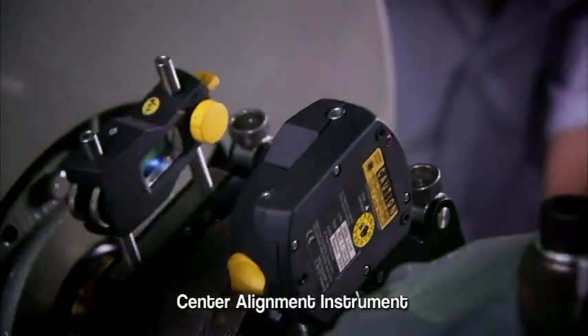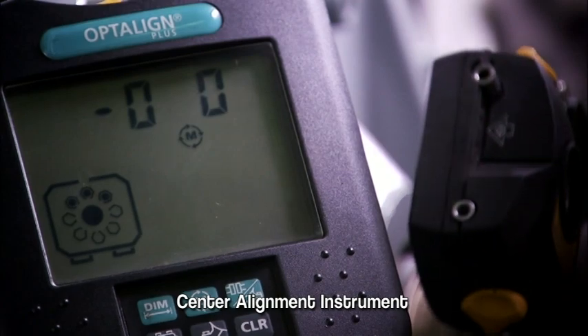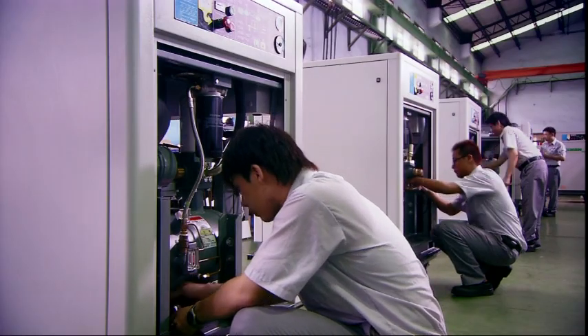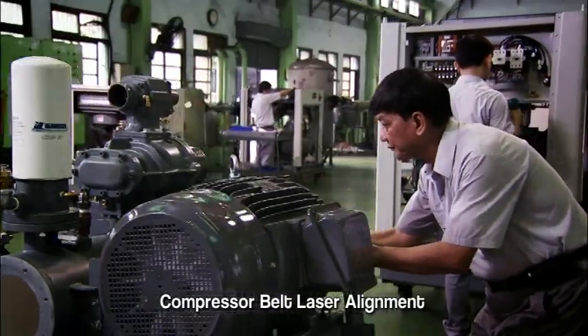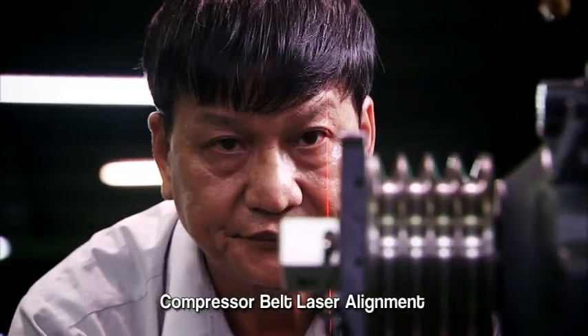With all our years of experience, our master engineers check and test each and every precision component, to guarantee that when assembled, we will deliver the highest efficiency and long service products to all of our customers.